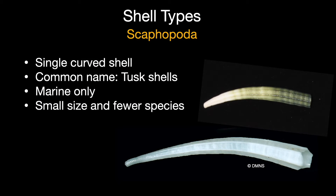Scaphopods, or tusk shells, are small but unique. There are only about 1,000 species worldwide, and only six species on Sanibel. If you practice an exceptional Sanibel stoop, you're likely to find tusk shells right at the water's edge at low tide.